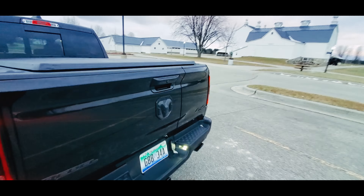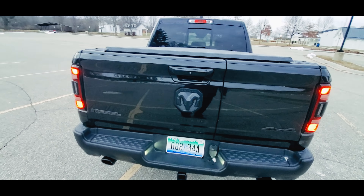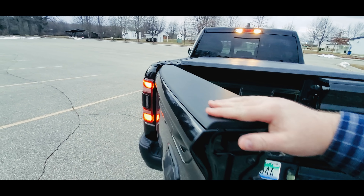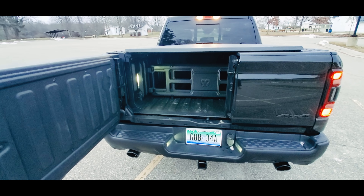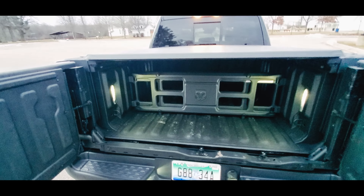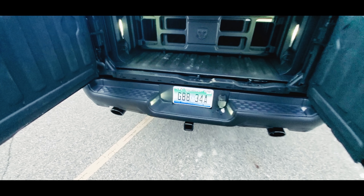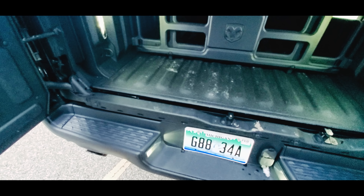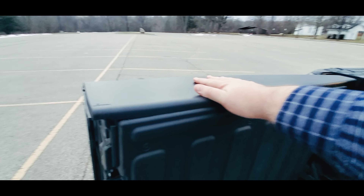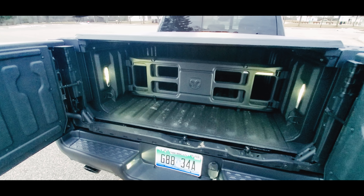This truck has one of my favorite options on the RAM — the multifunction tailgate. A lot of people either love it or hate it, and I've actually used it quite a bit and I wish I would've got it in my truck. It's got a 60/40 split so you can climb in, and with the truck in entry mode with the air suspension, you can basically walk up on the bumper, use it as a rail, and climb right in the box. Great feature — absolutely love it.